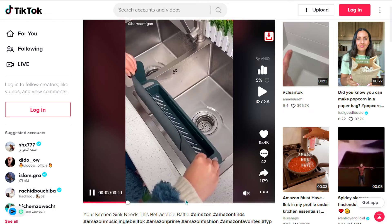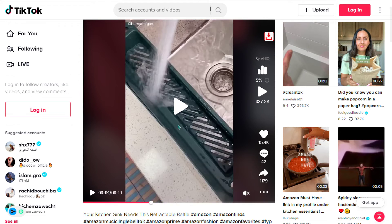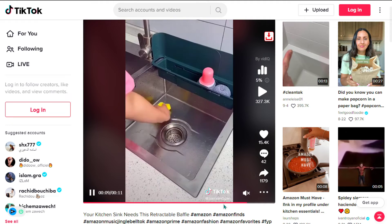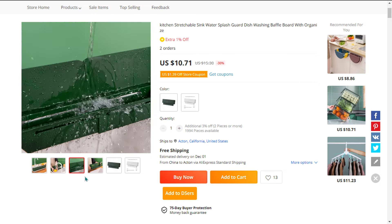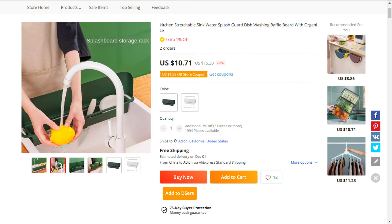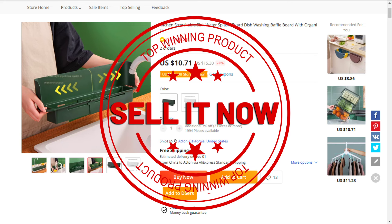The TikTok ad also has 42 comments and 1,179 shares. The selling price of the water splash guard drain rack is just under $27, whereas the product cost is only $10.71. Shipping is completely free, so you're looking at a very good profit margin of $16.29 — so sell it now.